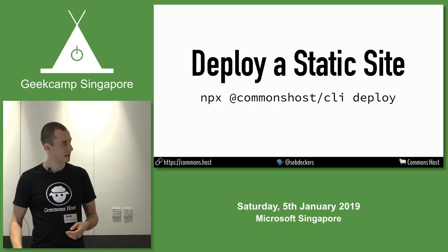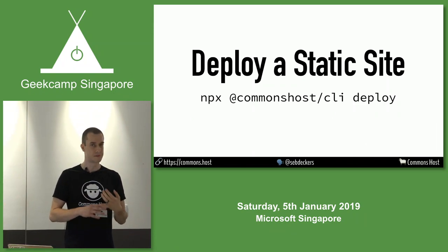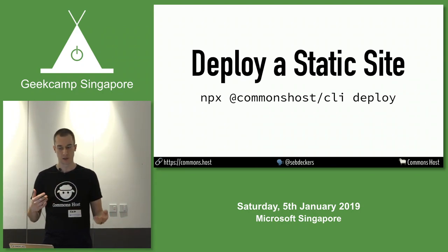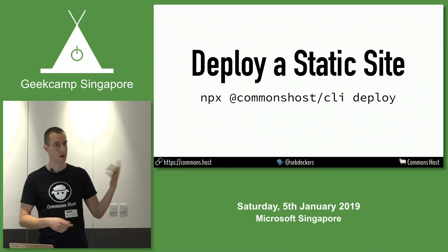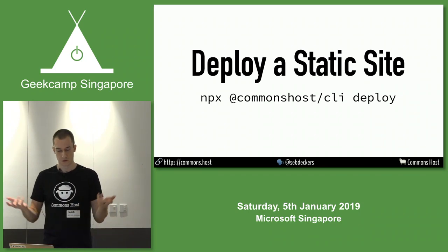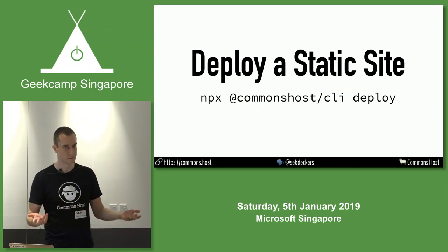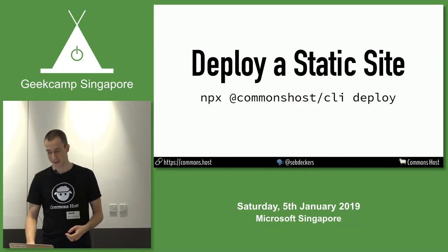What Commons Host offers right now is static site hosting. If you have a simple single page app or PWA-style static files — CSS, HTML, JavaScript, images — you can upload it. Just run npx commons-host CLI deploy, and it'll be available around the world on about 30 plus locations automatically. There are really no limits or pricing on it right now. It's a very simple site hosting service that I've just started and I haven't even gotten around to building a pricing system, so don't worry about it.